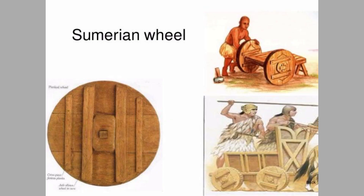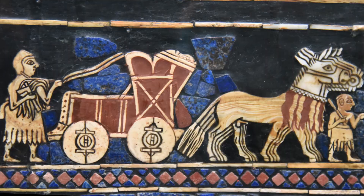Those key components are the wheel, the pulley, the donkey, and trees.